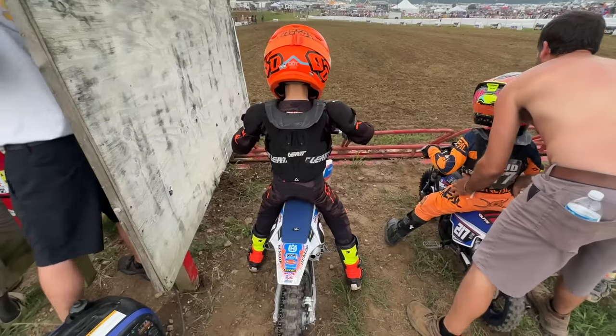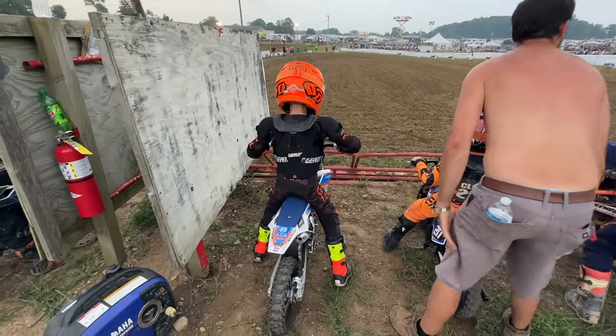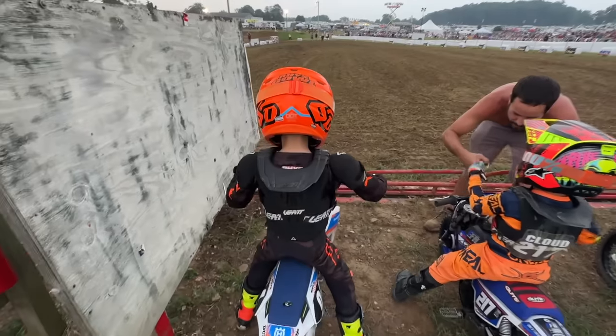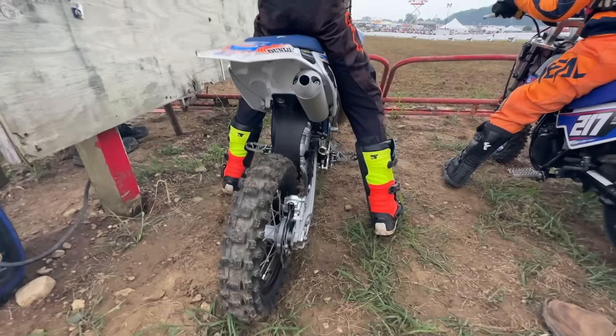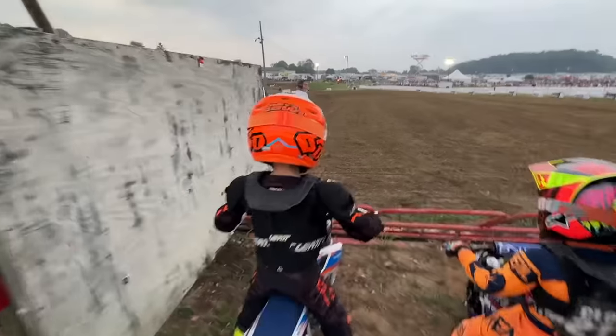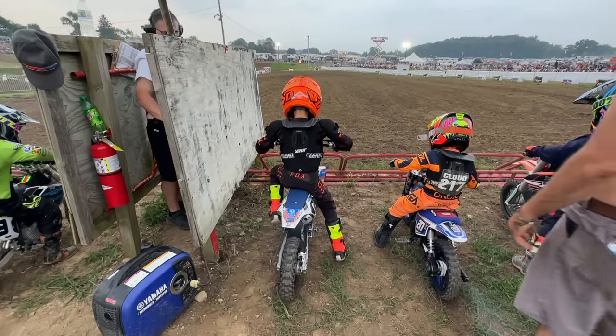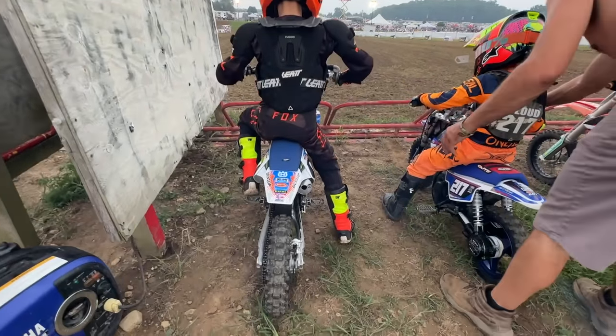Practice was one thing but now it was time for his first moto. You excited? Yeah! He's excited but we're super nervous. Nothing takes balls like lining up on a motocross starting gate. This is wild. Here he comes. Have fun buddy, love you. This was it. The gate dropped and he had to choose what to do - take it easy or go for it.